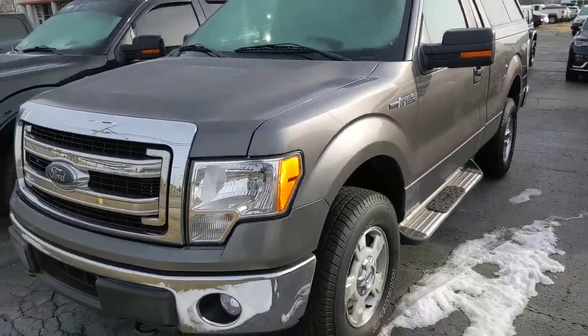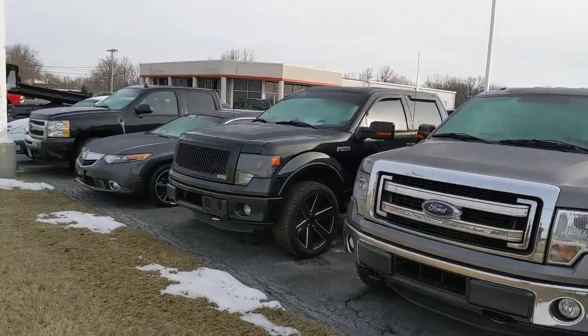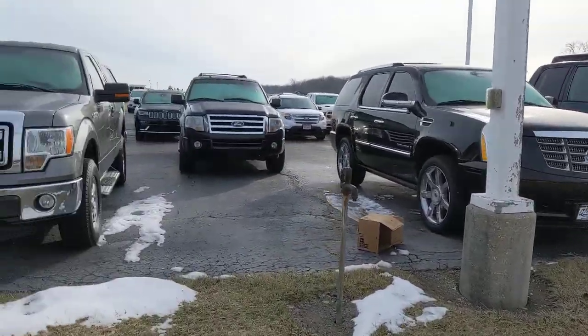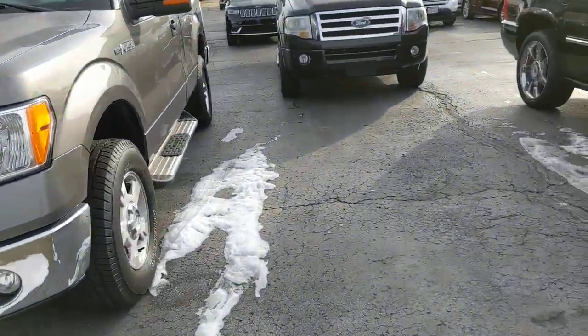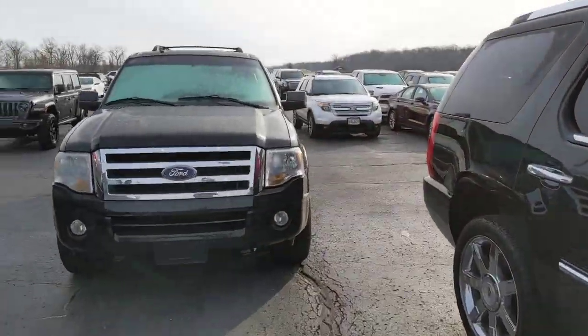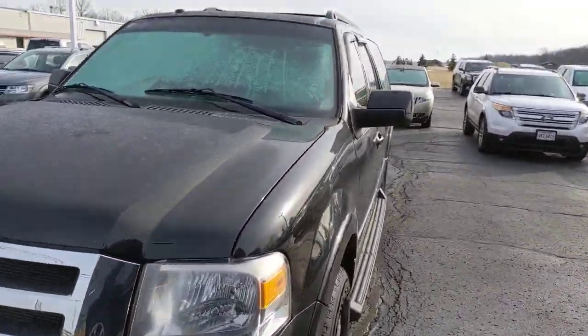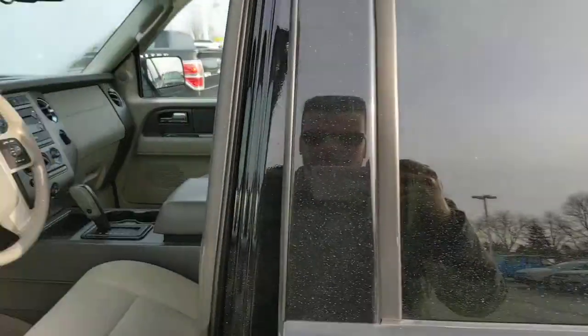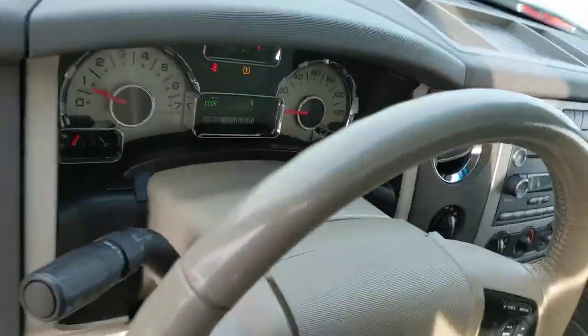This here is just a couple of our as-is vehicles — we have cars, trucks, vans, just about anything you could potentially be looking for. Definitely happy to help you out. I know it's that time of the year — if you're looking for a solid vehicle, just give me a shout and I look forward to working with you. Thank you.